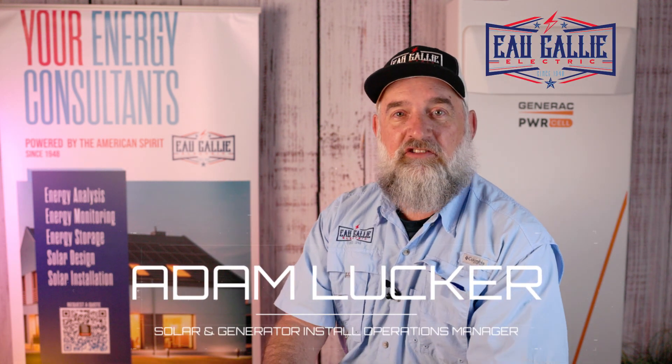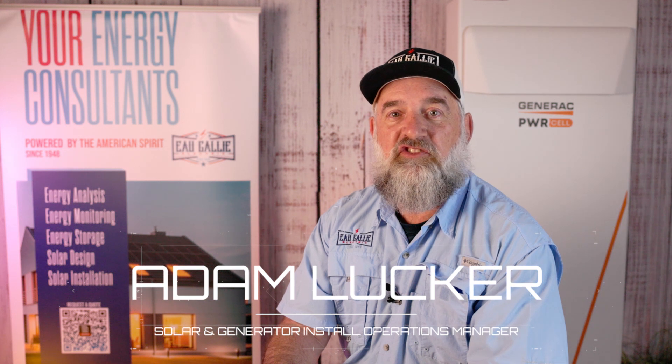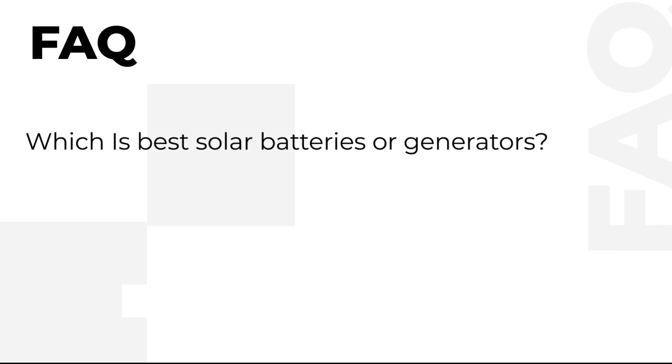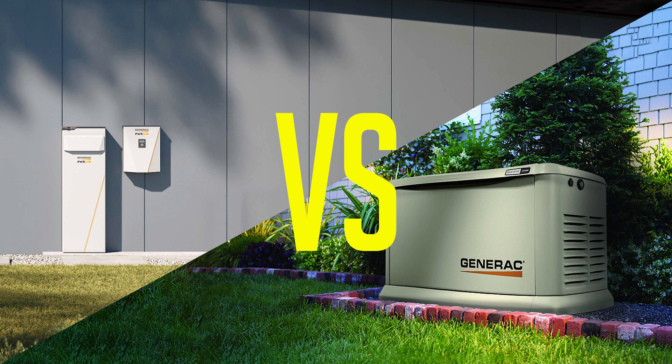Hey everybody, it's Adam with O'Galley Electric and we're here at the Solar and Clean Energy Education Station. Today's question is: if I have solar on my home and I'm looking to add backup power, what's better for me — a generator or batteries?